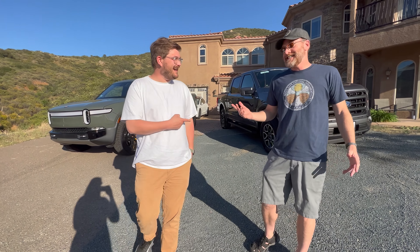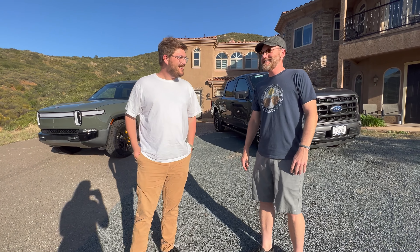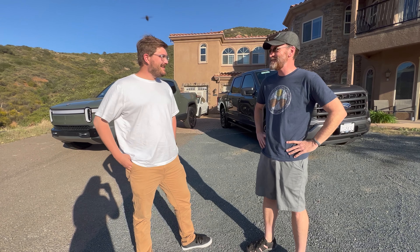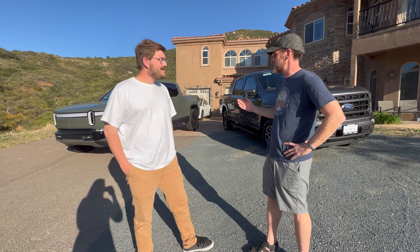The $150,000 price tag was a joke — or maybe it wasn't. The market for Rivians has been crazy; they're going for ridiculous prices on eBay and other sites, which makes the decision a little more difficult.